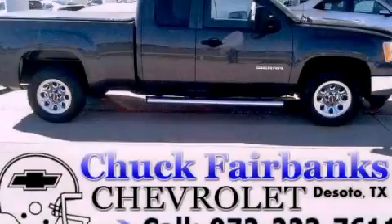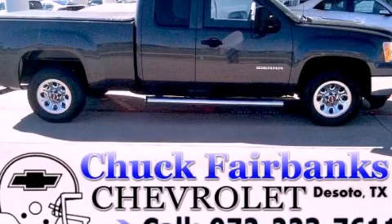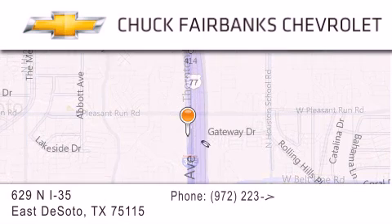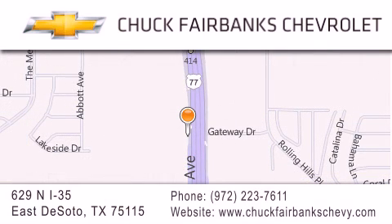Stop by today and test drive this vehicle for yourself. Thank you for considering Chuck Fairbanks Chevrolet for your next new or pre-owned vehicle. If you have any questions, please visit our webpage, give us a call, or stop by our dealership located on Interstate 35 and Pleasant Run Road in DeSoto. We'll see you next time.